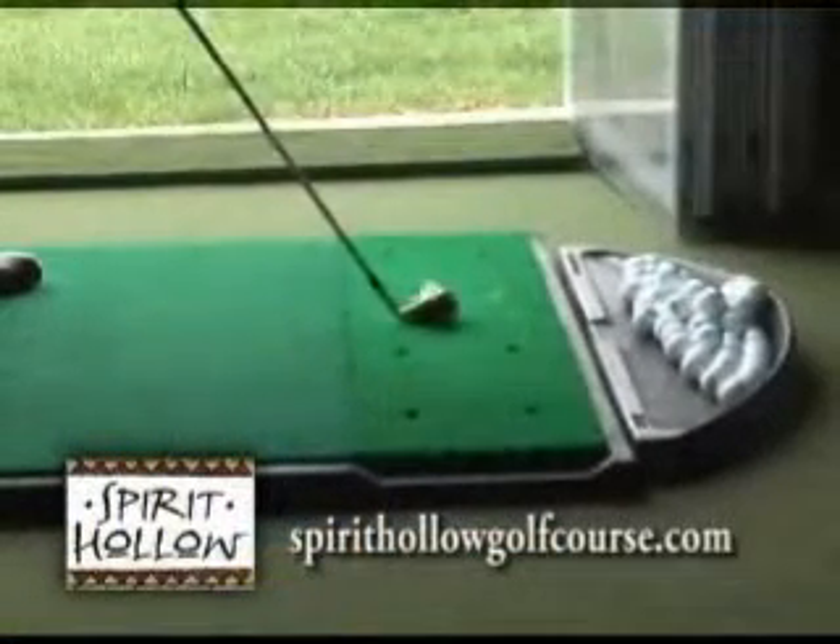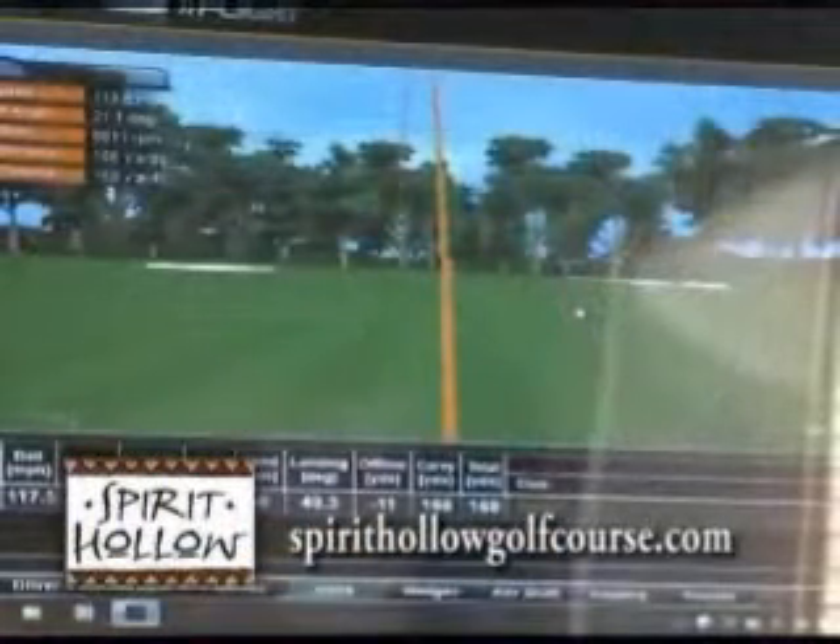Tell me a little more about the fitting studio. We can custom fit the clubs, and we have Callaway, Ping, Cleveland, Nike, Titleist — pretty much the full line of clubs. Then we have three separate camera systems where you can do DVDs of your swing and upload them online. Anything a golfer needs, right here, year-round.